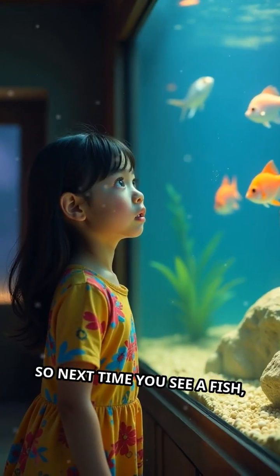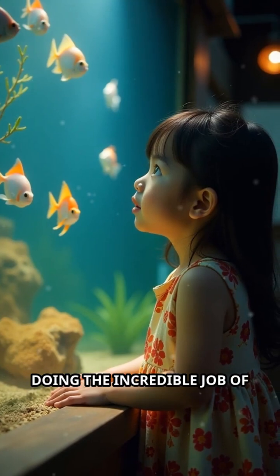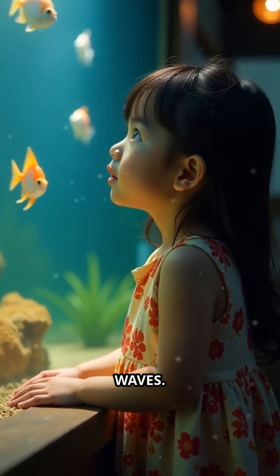So next time you see a fish, remember those gills are working hard, doing the incredible job of keeping the fish alive and breathing beneath the waves.